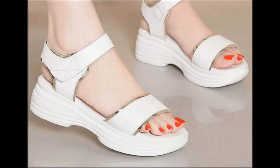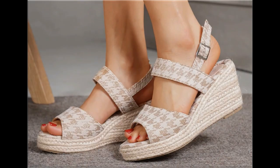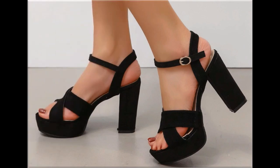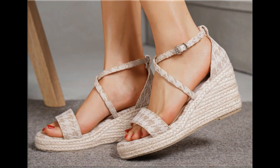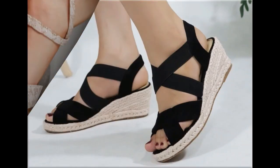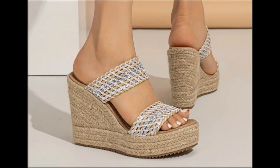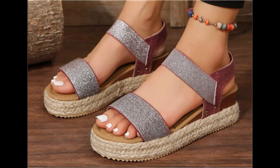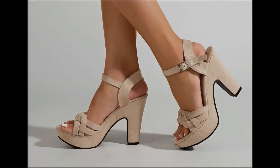Assalamu alaikum everyone, welcome back to my channel! Today in this video I am sharing beautiful, stunning, updated brand new designs of footwear — beautiful styles and the latest collection. You are watching all these designs introduced at this time, very soft, comfortable, and the colors are outstanding. It is such a beautiful and eye-catching collection that you will love to see each and every pair.